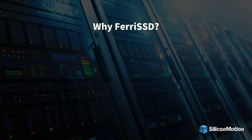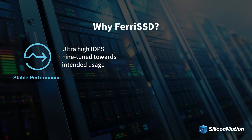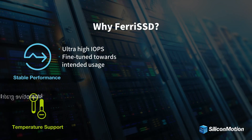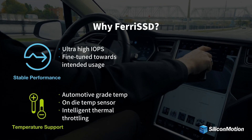Ferai SSD features high throughput transfer rate with optional embedded DRAM to enhance data storage efficiency and high random read-write. Ferai SSD supports automotive grade temperature, on-die temperature sensor, and intelligent thermal throttling.